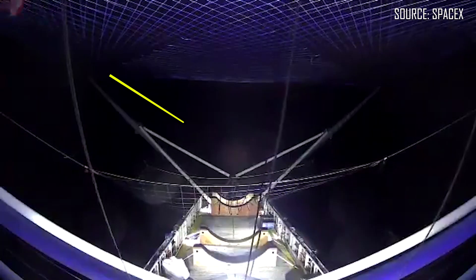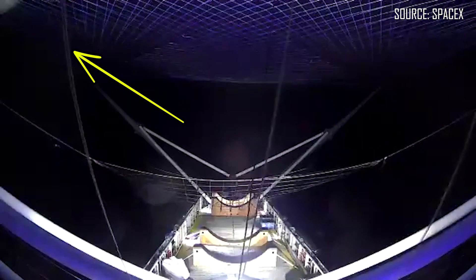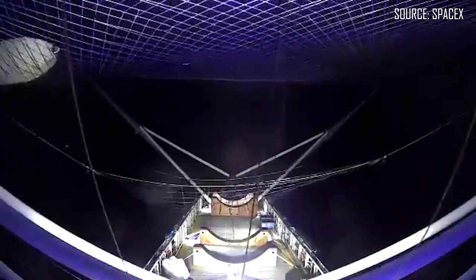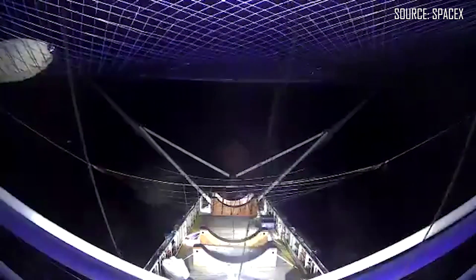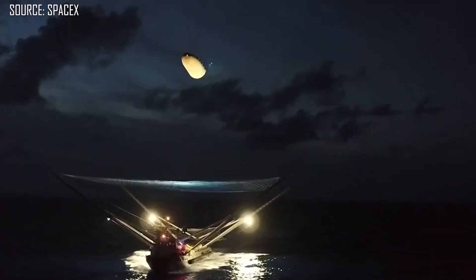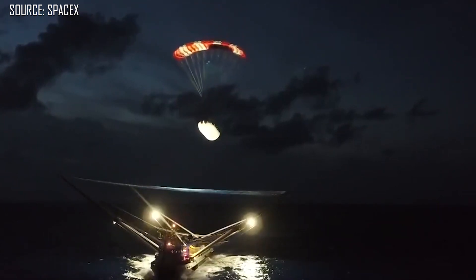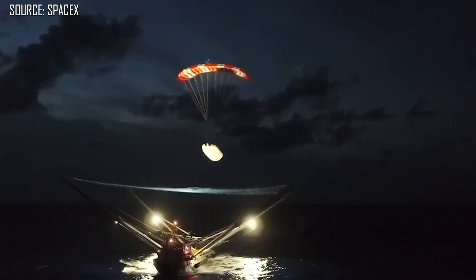With a new name and those arms repaired, Miss Tree headed out to sea for the third Falcon Heavy flight and performed a successful payload fairing half recovery, where it actually parachuted into the net on the back of that ship. This finally proved their concept that they could do it. And they proved consistency on Amos 17, with another amazing catch of a payload fairing half in the back of Miss Tree.